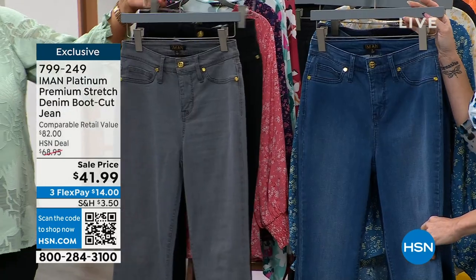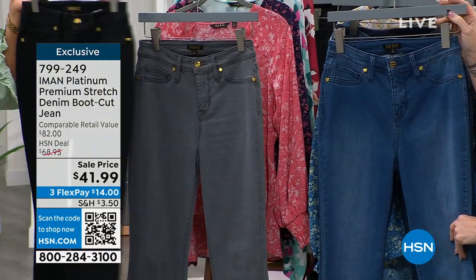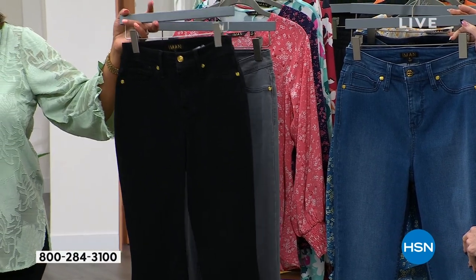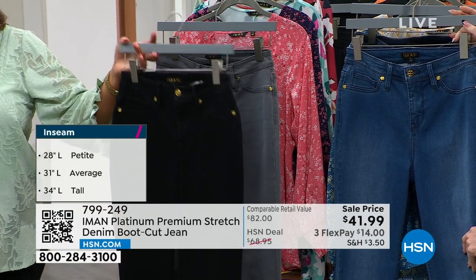I love this wash gray. I almost put those on, and then I said, you know what, if you don't have a black jean, this is so good looking with the gold hardware. And it's just $14.